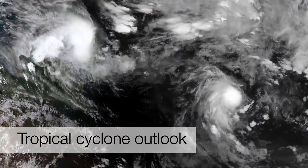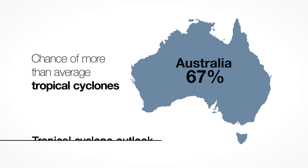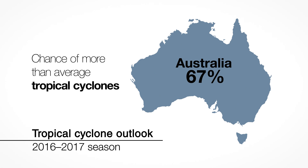We usually see around 11 tropical cyclones in a season, with about four crossing our coast. This season, our tropical cyclone outlook predicts an average to above-average number of cyclones in our region.